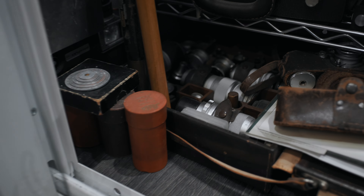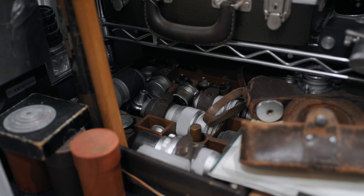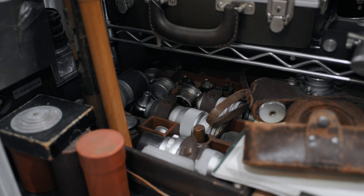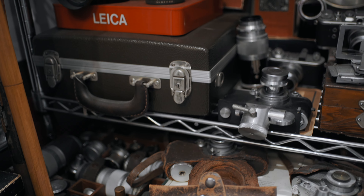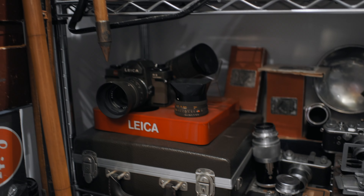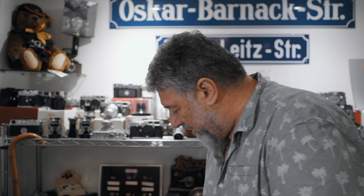I'm fortunate enough to have an M3 in its box, brand new, never had a roll of film in it. It came along with a 50mm close-focus lens — somebody bought these items in the 1960s and they were just put under a bed, never used. It also came along with a spherical 35mm — as opposed to ASPH — which now has quite a market.